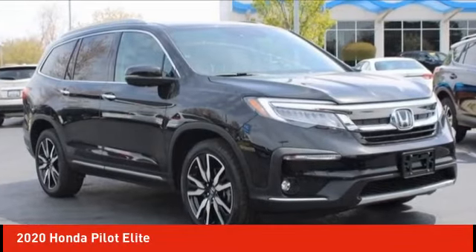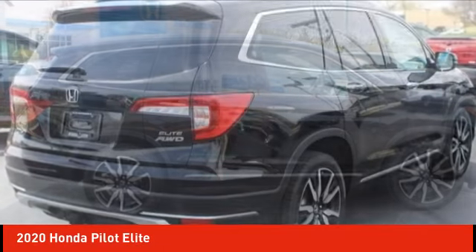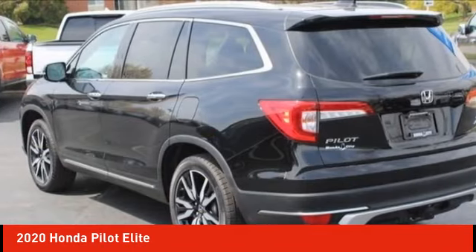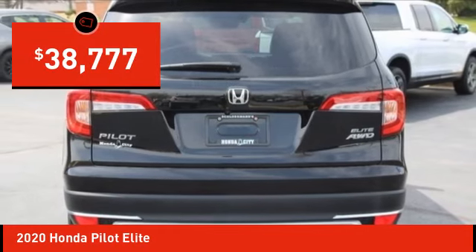Looking for the right vehicle? Check out the 2020 Pilot. Optimal utility, indulgent interior, powerful performer. You'll be ready for almost anything in the Honda Pilot, and it's priced below $40,000.